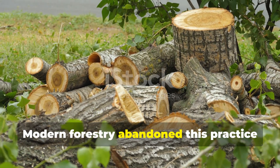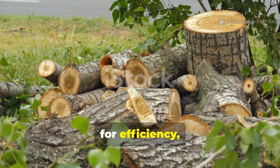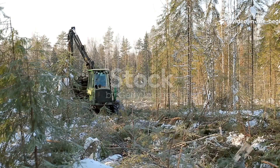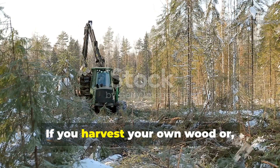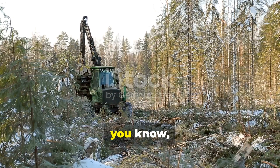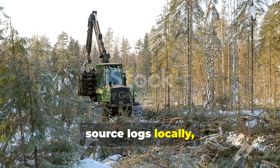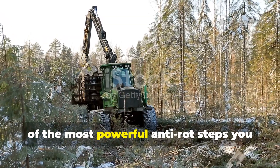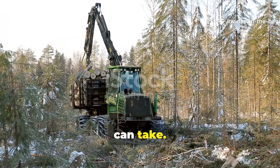This practice was so effective that winter-cut timber consistently outperformed summer-cut wood in longevity. Modern forestry abandoned this practice for efficiency, not because it stopped working. If you harvest your own wood or source logs locally, cutting during dormancy is honestly one of the most powerful anti-rot steps you can take.